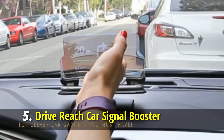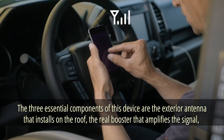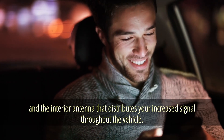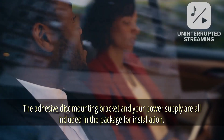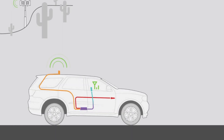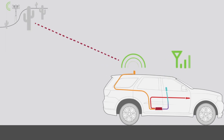Drive Reach Car Signal Booster. With this signal booster, you'll have superb cellular connectivity even in the middle of nowhere. The three essential components are: an exterior antenna that installs on the roof, a booster that amplifies the signal, and an interior antenna that distributes the enhanced signal throughout the vehicle. The package includes an adhesive disc mounting bracket and power supply. It has a built-in USB port for charging, the booster hides neatly behind the seat, and it even supports a 5G network.